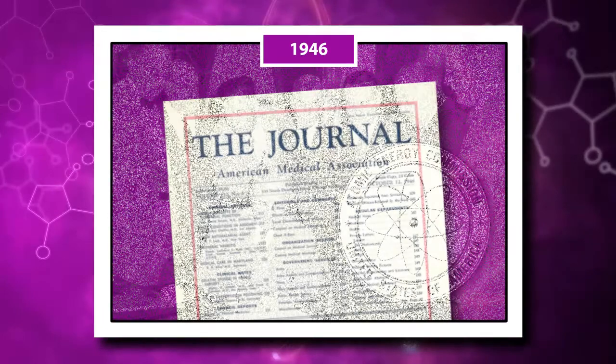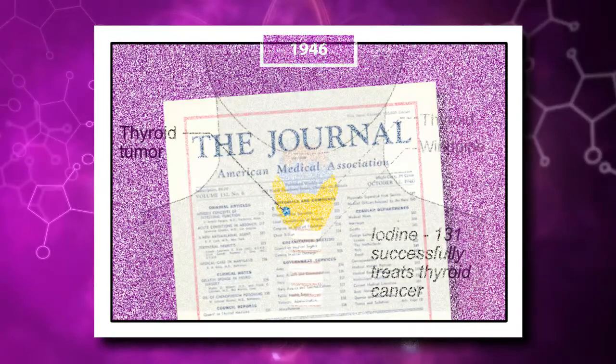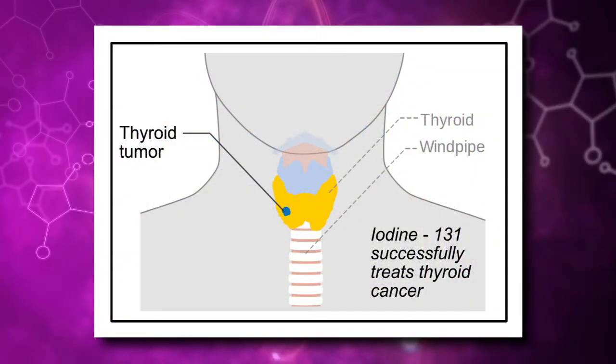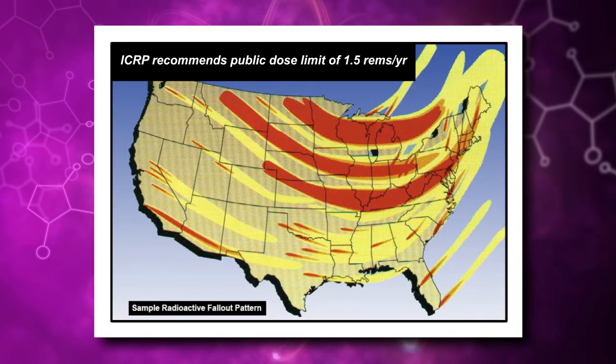Shortly thereafter, an article was published in the Journal of the American Medical Association that described the successful treatment of thyroid cancer using radioactive iodine-131. Due to concerns over fallout from nuclear weapons tests, by the end of the 1940s, the International Commission on Radiological Protection recommended that a radiation dose limit of 1.5 rems per year be set for the public.